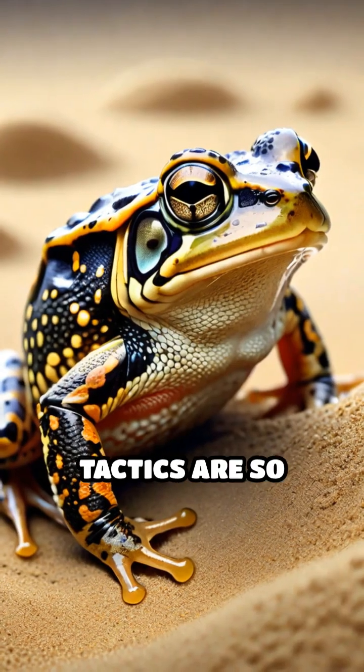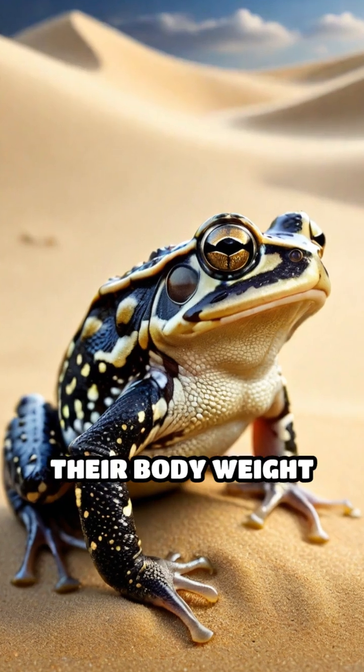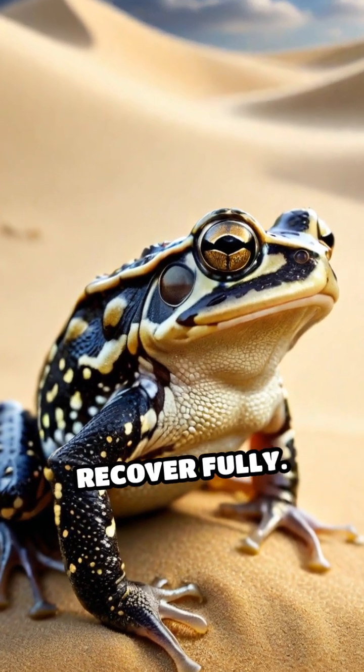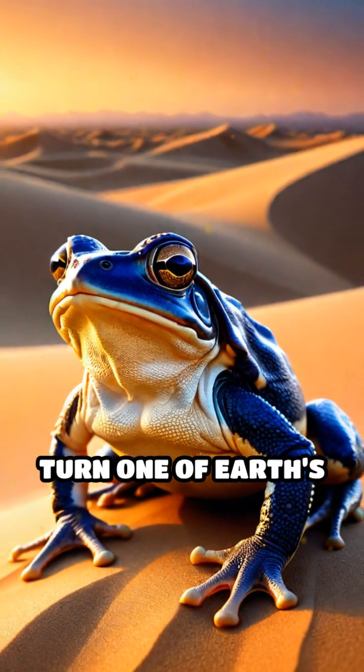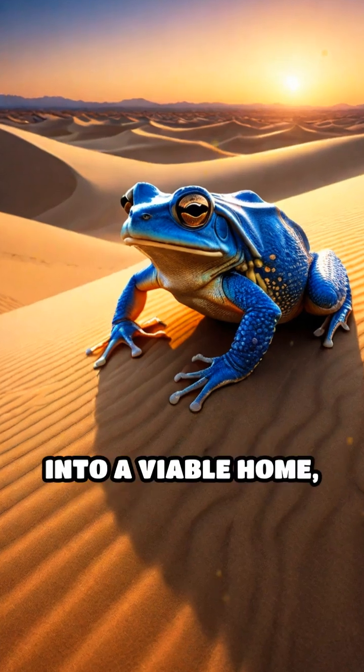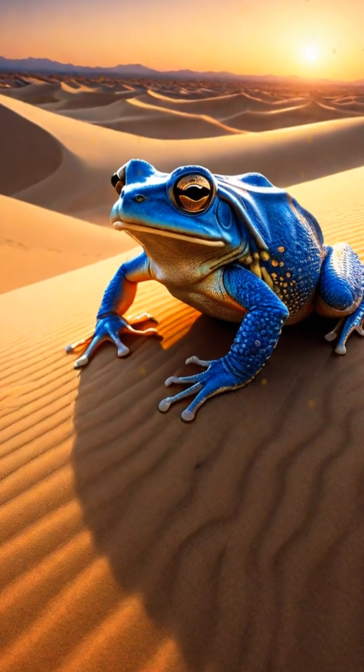These survival tactics are so effective that some species can lose up to 40% of their body weight in water and still recover fully. By mastering these water-saving techniques, dune amphibians turn one of Earth's harshest environments into a viable home, showcasing nature's incredible adaptability.